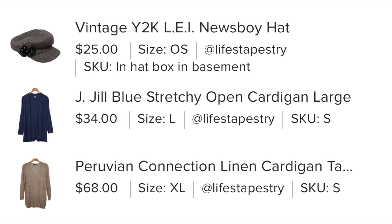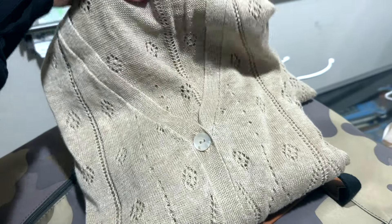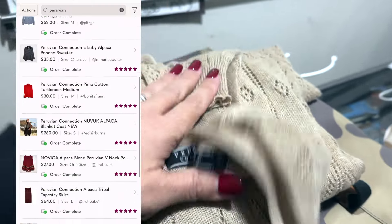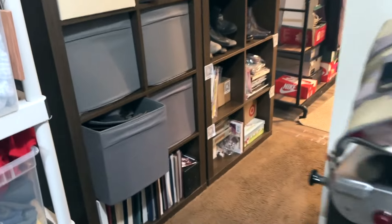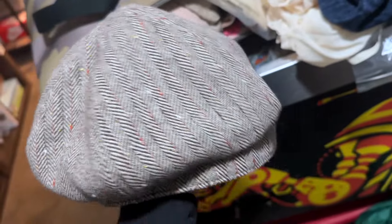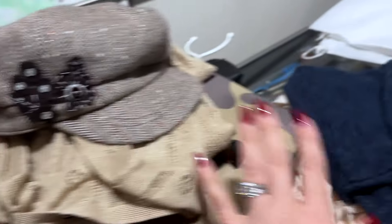Next up is a three-piece bundle that sold for $80 and it included this beautiful Peruvian Connection sweater that is a recent pickup. It's a linen blend. I always pick up Peruvian Connection when it's in great condition because it's just such a beautiful, high quality brand. Also there is a J.Jill sweater in this bundle — I had bought this cardigan for myself and then I wasn't wearing it, so I decided to sell it. I had this listed for $34. Last up, she got a Y2K hat — so classic Y2K, Britney Spears vibes, the brand LEI. Very classic of the time. So that's that three-piece bundle for $80.